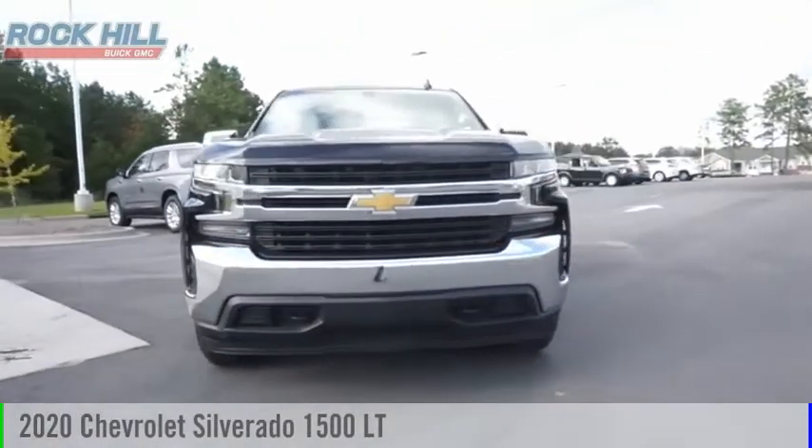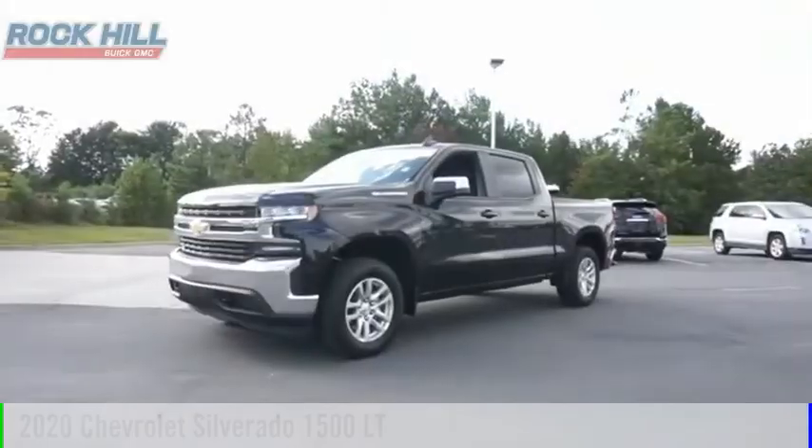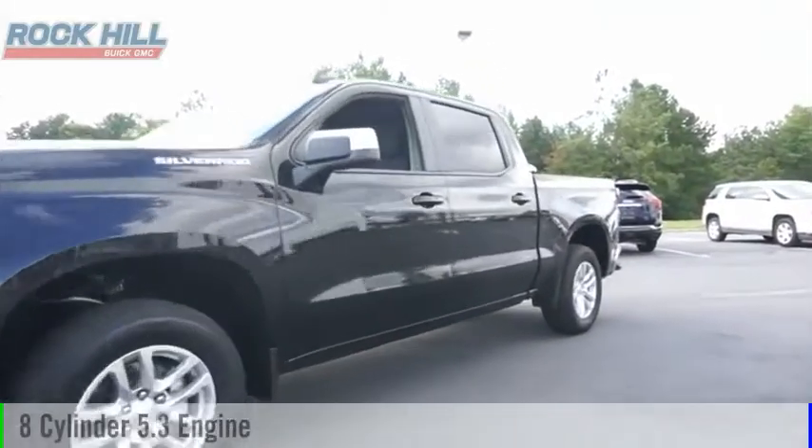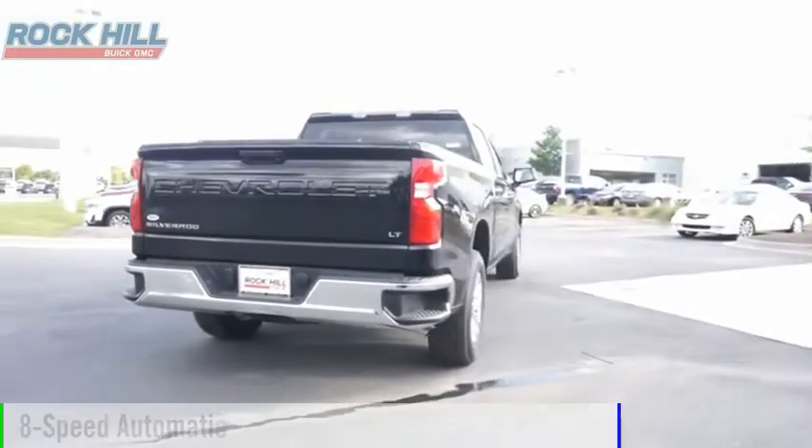Come test drive the 2020 Silverado 1500. This vehicle is powered by a four-wheel drive, eight-cylinder, 5.3-liter engine, and comes with an eight-speed automatic transmission.